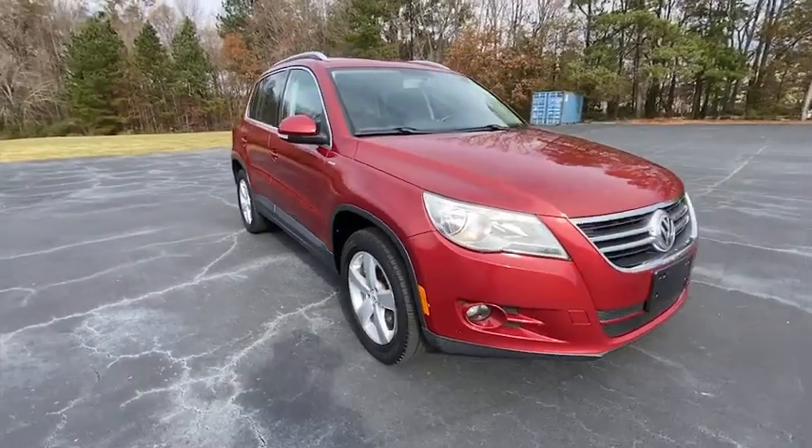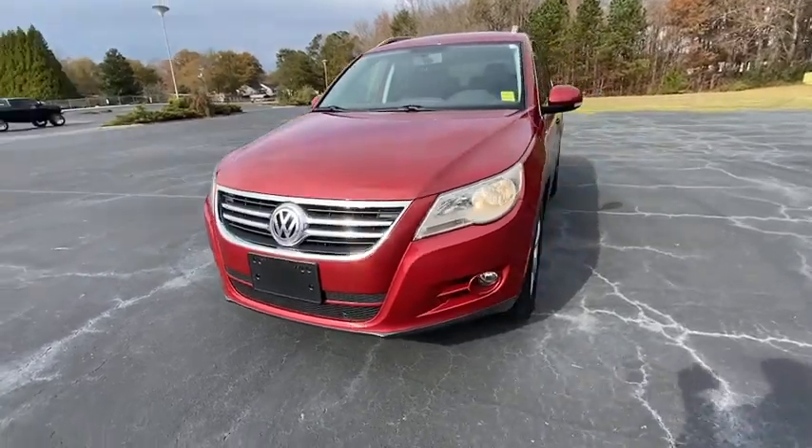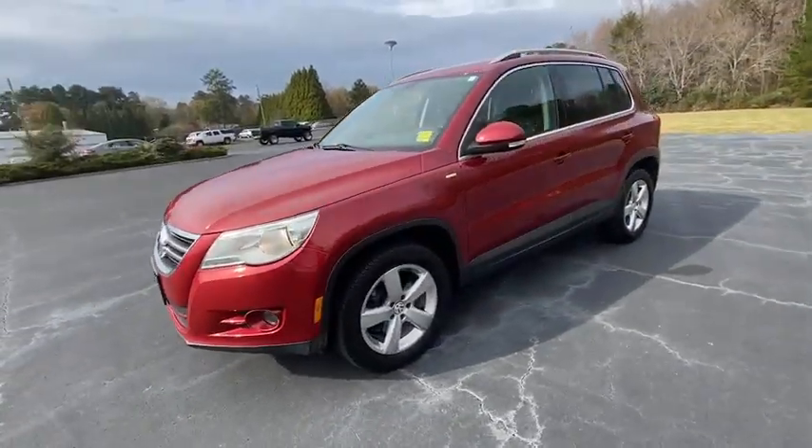Stop by and take a look at the 2010 Volkswagen Tiguan. With the Volkswagen Tiguan, it's good to be turbo — turbo with class.